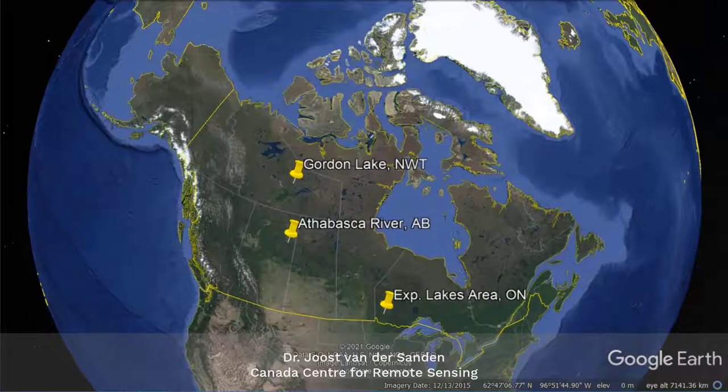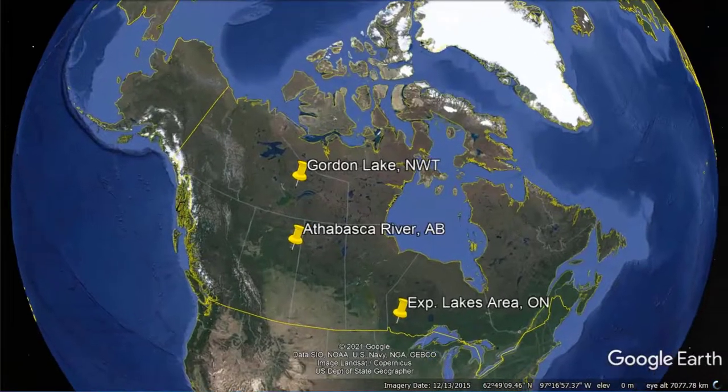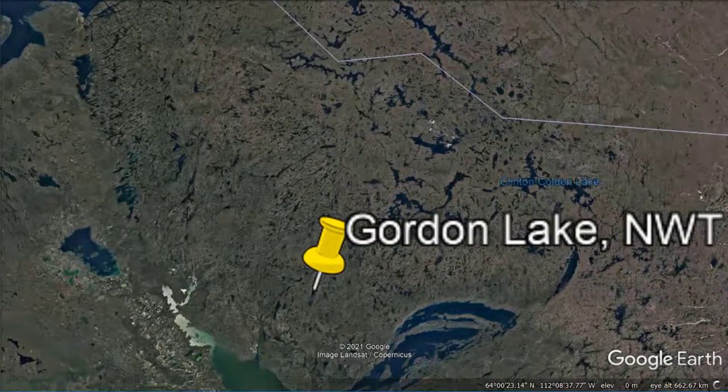Get ready to brave the sub-arctic winter and let's find out how radar remote sensing can inform decisions relating to the management of ice roads.